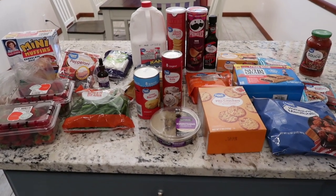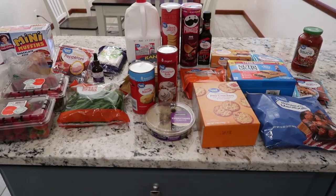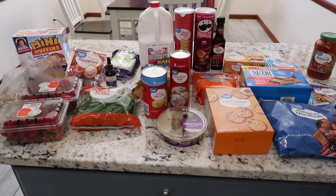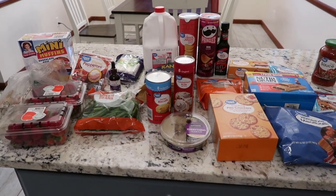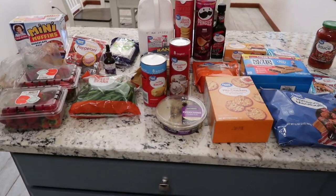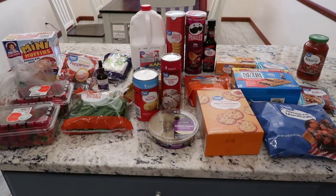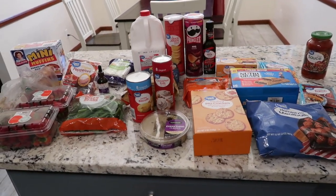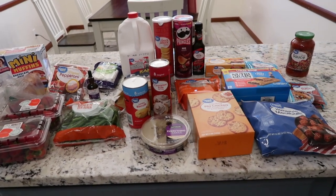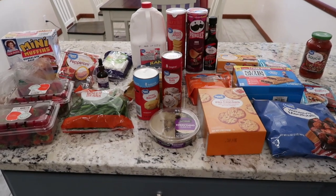This first one is Walmart, and I'm also getting a Kroger pickup tomorrow so you'll see that at the end. I pull up both apps back to back and check all the prices — what's cheaper at Kroger, what's cheaper at Walmart — and I order accordingly. We live just two minutes from both stores, so it's really easy to do two pickups.